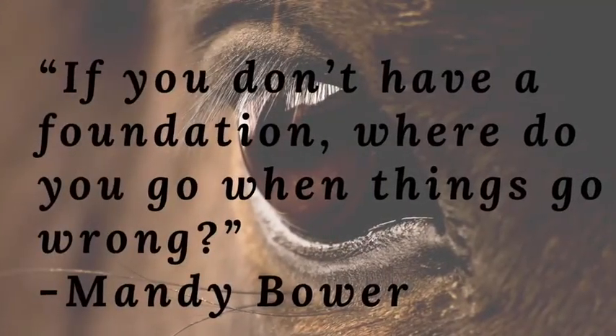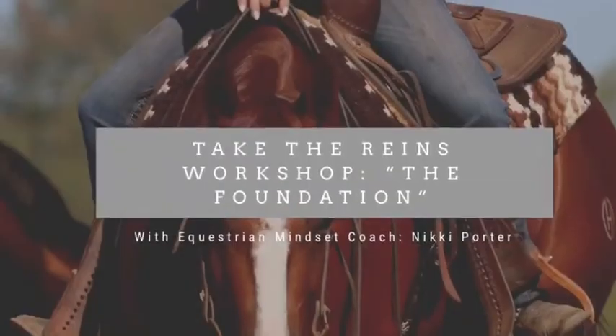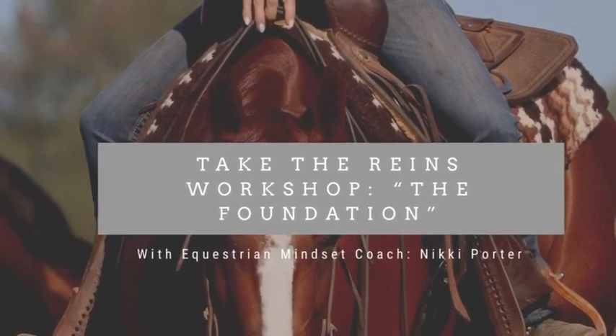Because after all, if you don't have a foundation, where do you go when things go wrong? Do the research and the work.